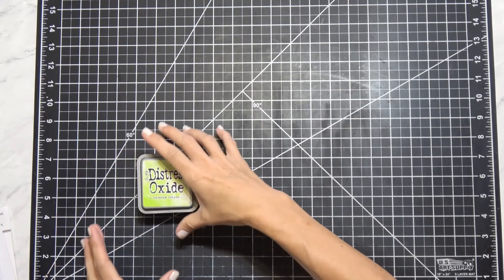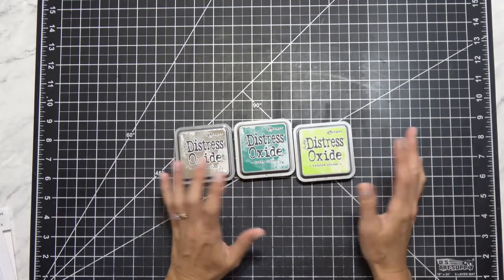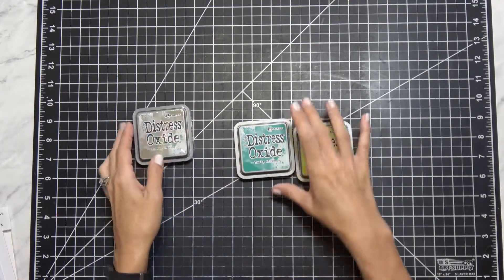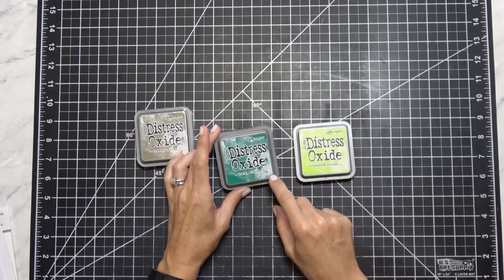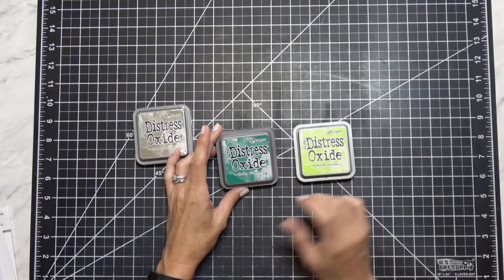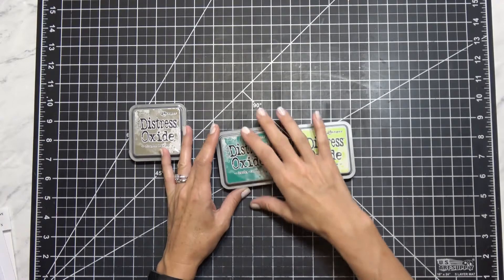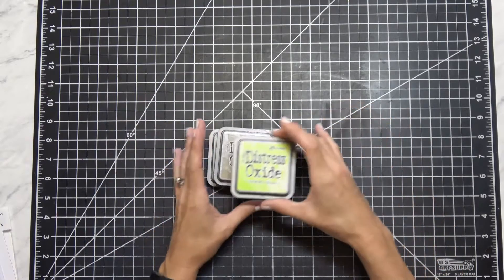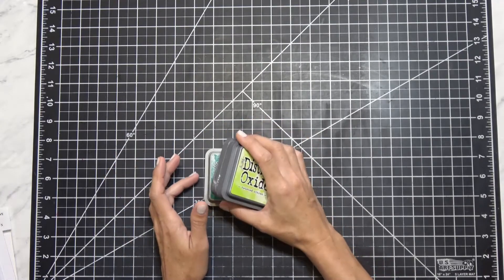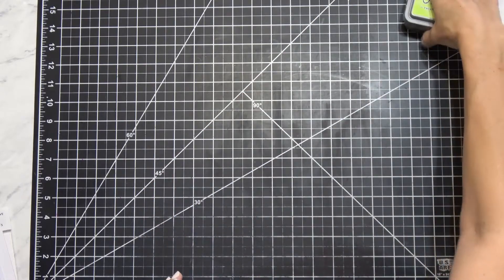Blitzy! I got a few more of the Oxides — I believe they were having a sale, like 15% off. I ended up getting Frayed Burlap, which I love, Lucky Clover, and my favorite, Twisted Citron. This is so different to me than the Distress Ink — I just love the color that this translates to. I believe they came out to $4.79 each. So happy to have those.